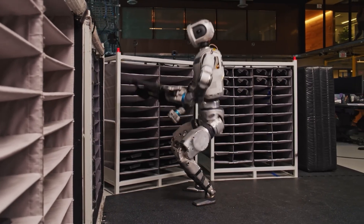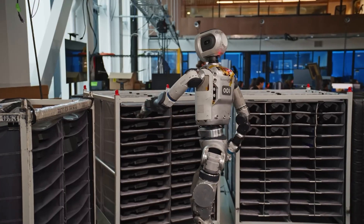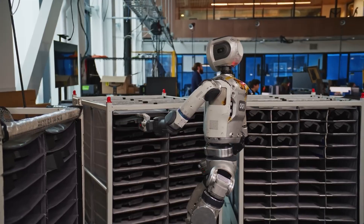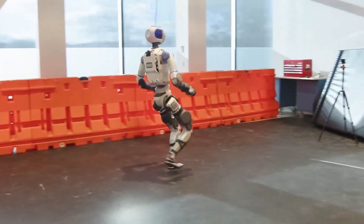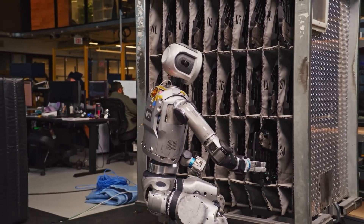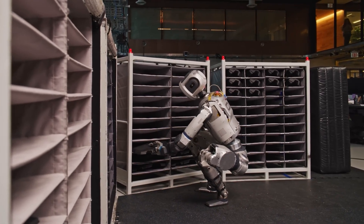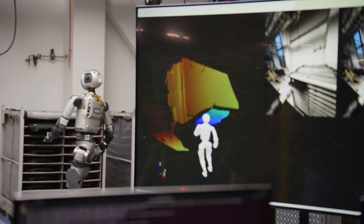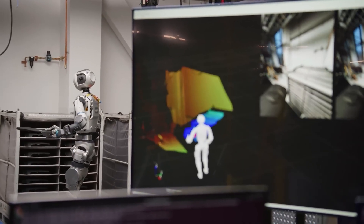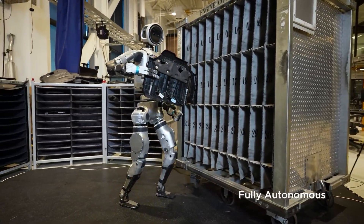Boston Dynamics has quietly been developing what may be the most physically capable robot brain on Earth. The current Atlas system can perform parkour moves no other robot can match, and what's truly remarkable is how it does this — through reinforcement learning rather than traditional programming. The brain continuously adapts its movements in real-time based on terrain feedback. Their internal documents reveal they're working on a next-gen version that could navigate completely unknown environments at running speed by 2026, with staggering implications for search and rescue operations.